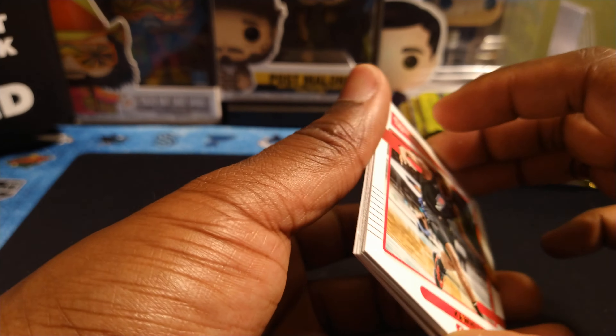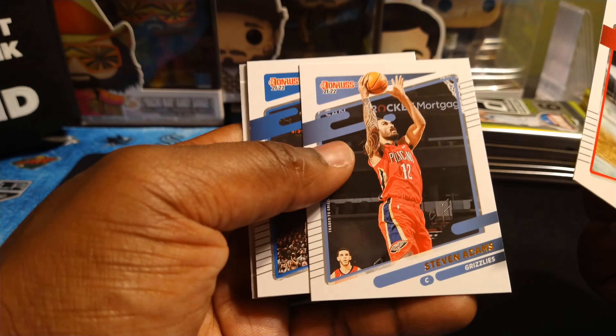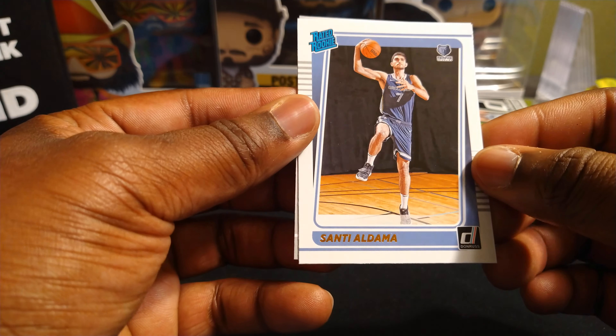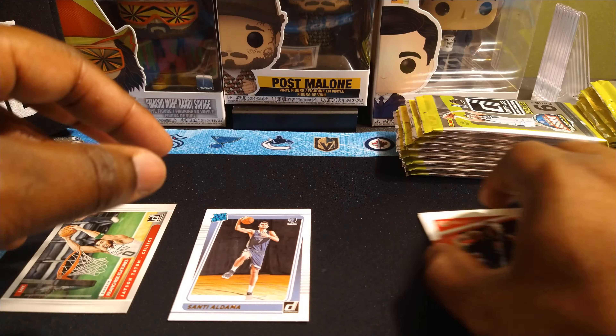Kawhi Leonard, Steven Adams, Manuel Quickly, James Harden, and we got our first rated rookie of Santi Aldama. And then we got a Jason Tatum franchise features insert.